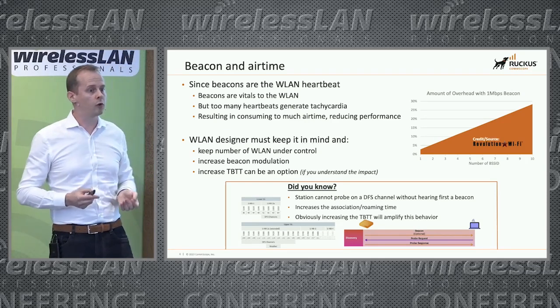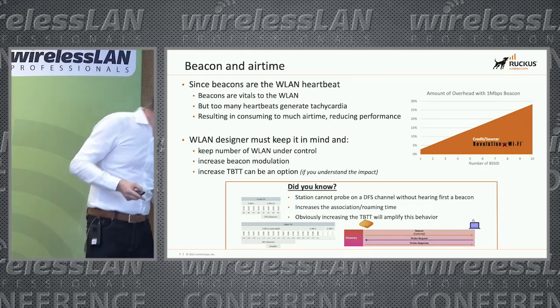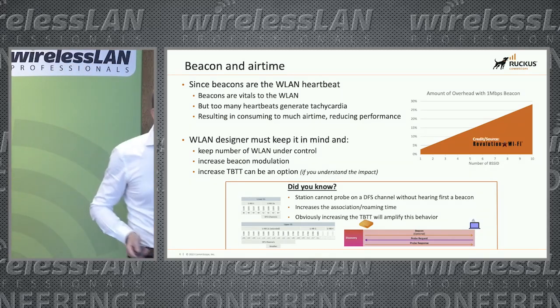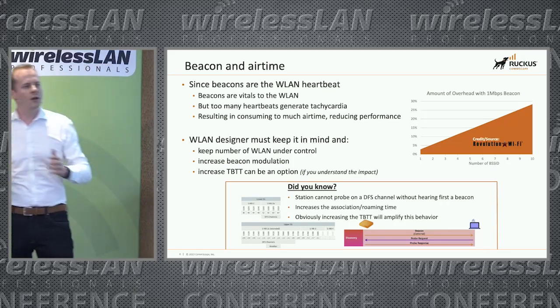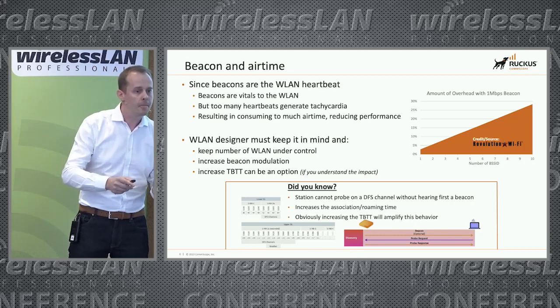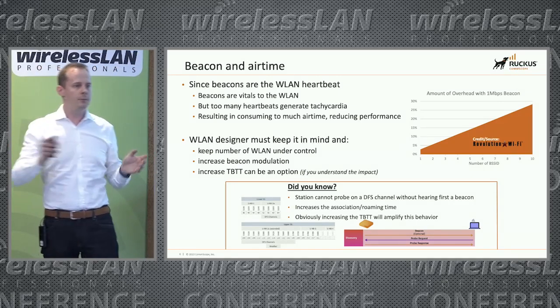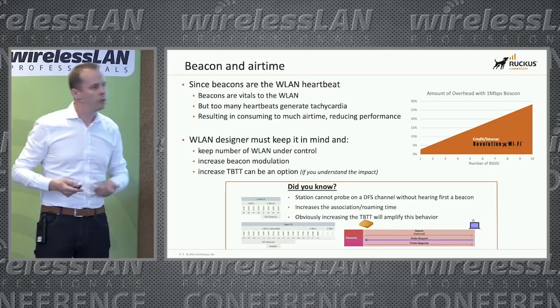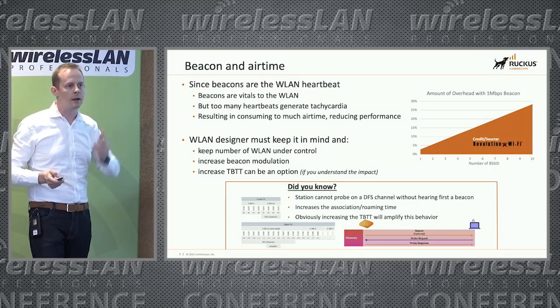One such impact is for those working on DFS channels — channels 52 to 140. You have to know that stations are not able to send probe requests on those specific channels because they are DFS. So if you space out the time between two beacons, you might also slow down device roaming on those channels. That's something very important to keep in mind.